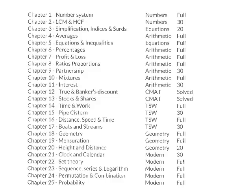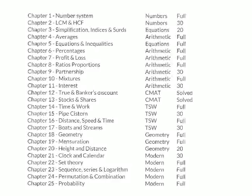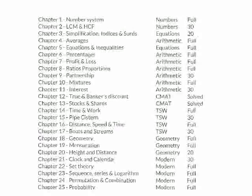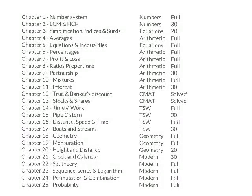Logic you can still do for the first time, verbal you can do for the first time, but maths - it has to be in your database. Then move to equations. Chapter 3 and chapter 5 of your book is equations. Surds and indices and simplification - do only 20 questions. But equations and inequalities you have to do in full. Equations will appear for 2 to 3 questions in your CAT paper.